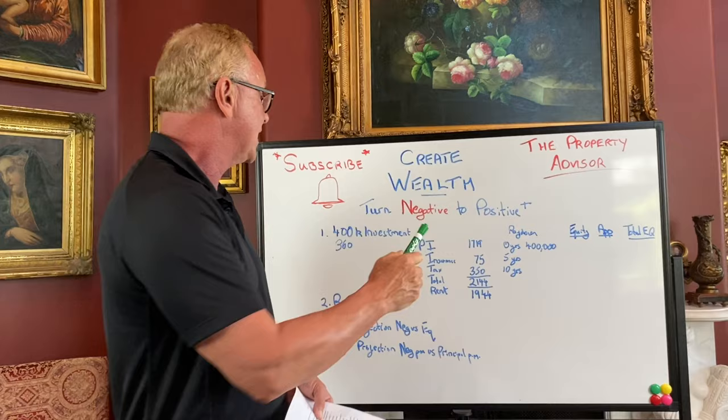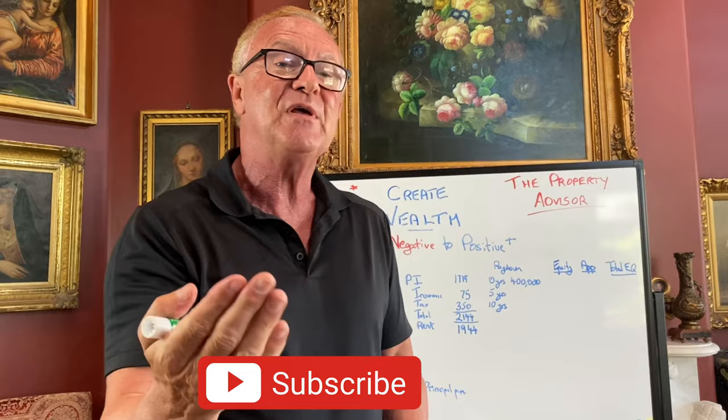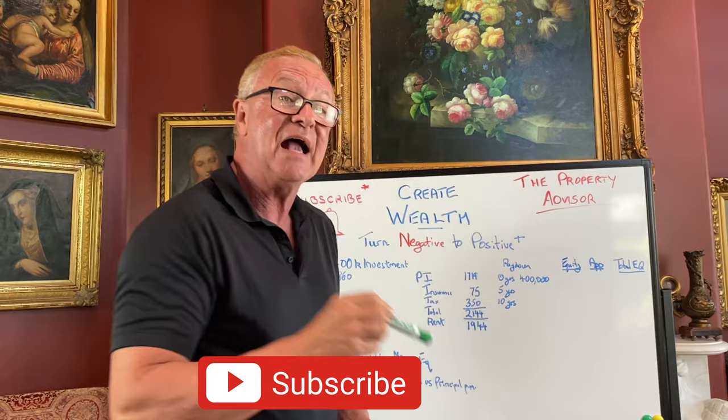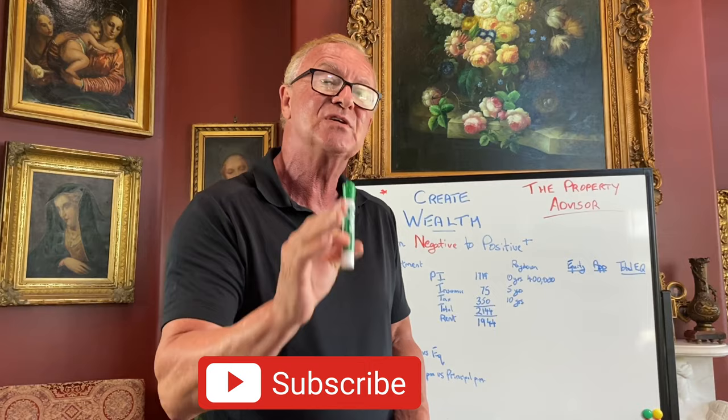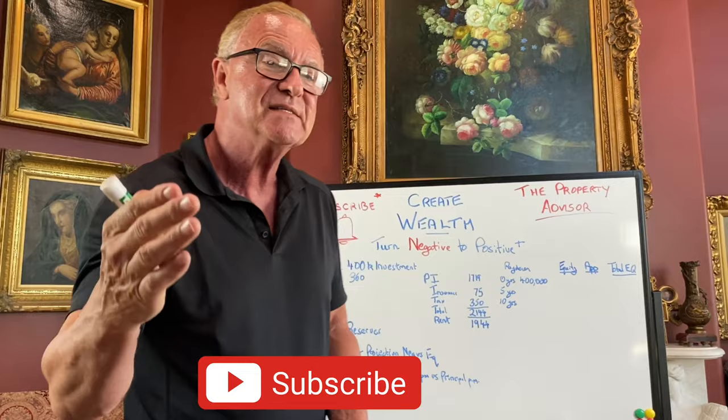It's possible to obtain a lower interest rate — in 2021 we're expecting lower interest rates. The insurance is about $75 a month, property tax about $350 a month, giving you $2,144 on your payment. Now, what if you could only rent that property for $1,944? I know right now, because of record low interest rates, you can get $2,200 to $2,300 a month rent on this kind of property. But for the purpose of mathematics, let's look at what happens if you have negative cash flow — let's say you can only get $1,944. You've got $200 a month negative cash flow. What do you do about that?